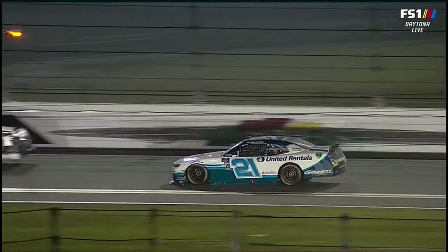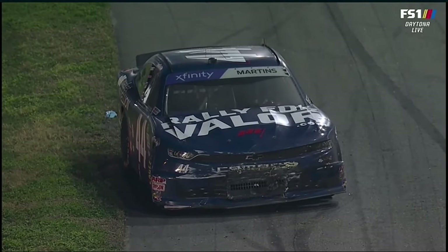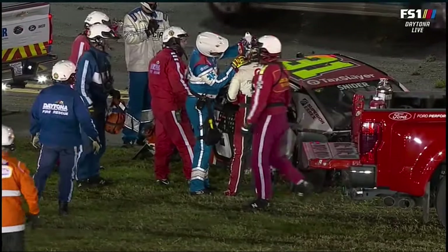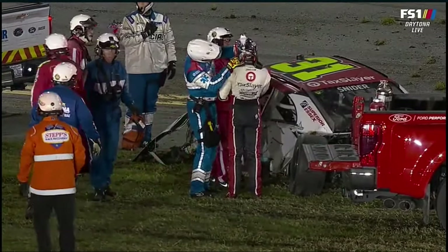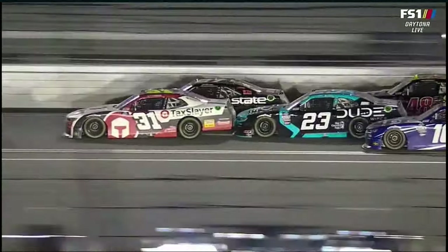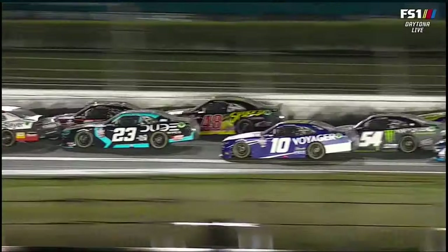We saw it coming. That top lane was going to have a huge run. We knew the 21 was going to get a big run. The top lane typically on the final lap gets that big push. And I think he is the winner — first career victory, first start in his rookie season. It's Austin Hill who gets it done at Daytona.